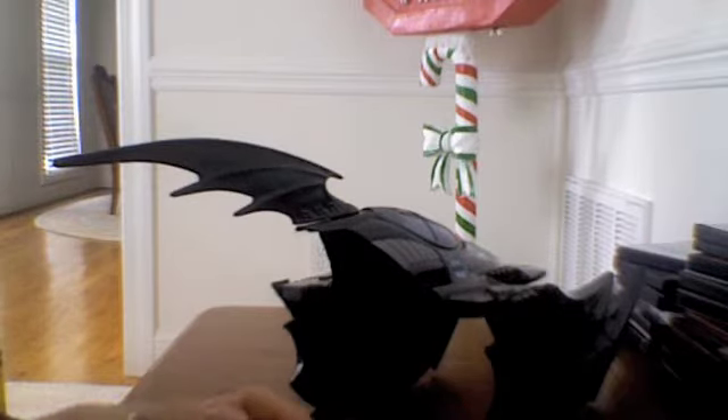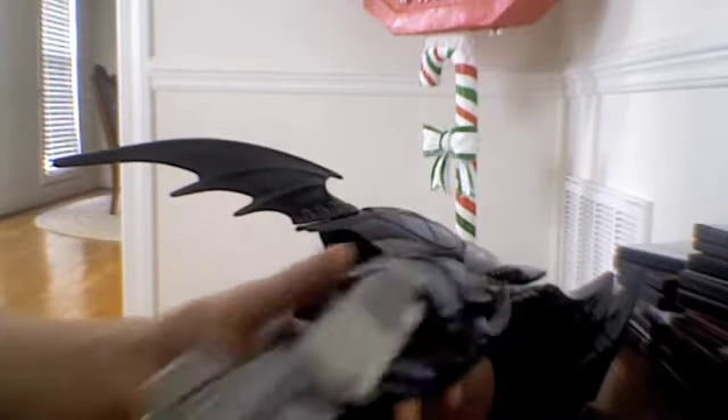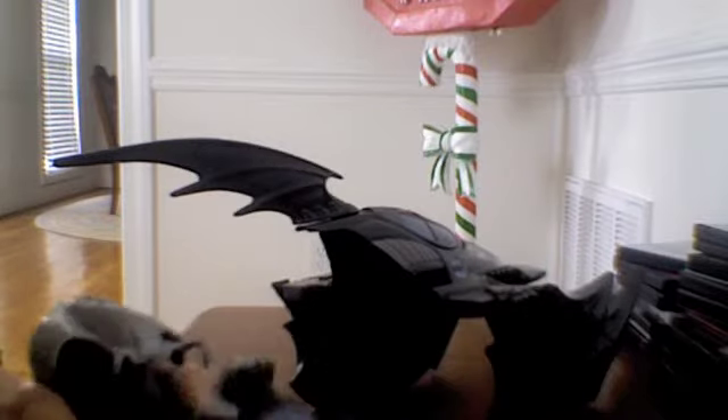We didn't get a steering wheel in the Batmobile, but they gave us flight controls — controls for the Batboat and the Batwing, yet nothing for the Batmobile. Kenner, what the hell were you thinking? Guess it was the electronic feature. And the battle cockpit has the same design features as the actual Batwing itself, so it looks compatible.